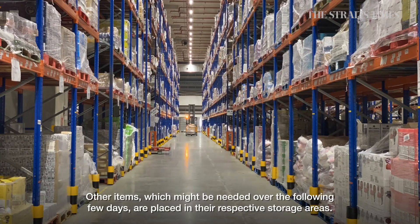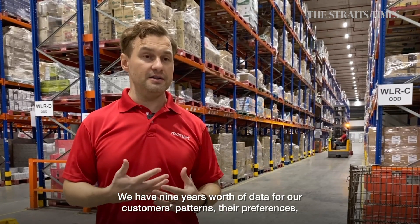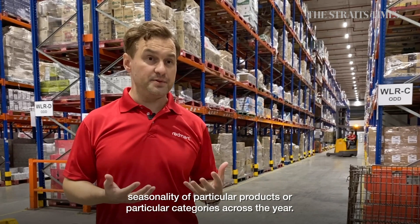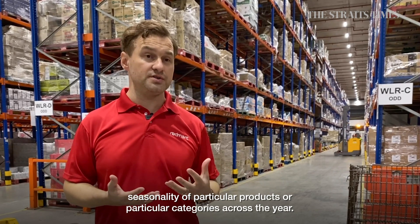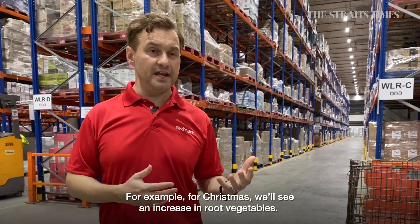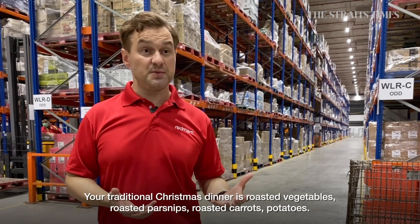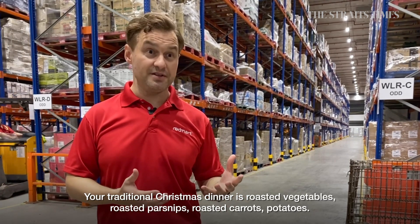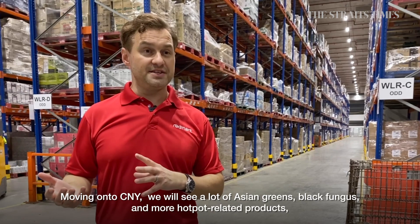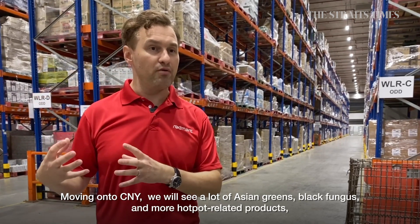Other items which might be needed over the following few days are placed in their respective storage areas. We've got nine years' worth of data on customer patterns, their preferences, and the seasonality of particular products across the course of the year. For example, at Christmas, we'll see an increase in root vegetables — roasted parsnips, roasted carrots, potatoes. Moving into Chinese New Year, we'll see a lot of Asian greens, black fungus, and hot pot-related products. We've really got that level of data that we can share with our suppliers.